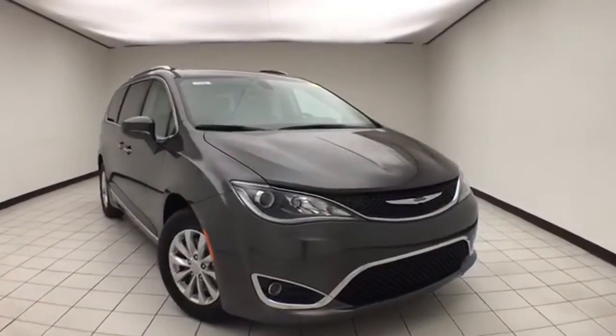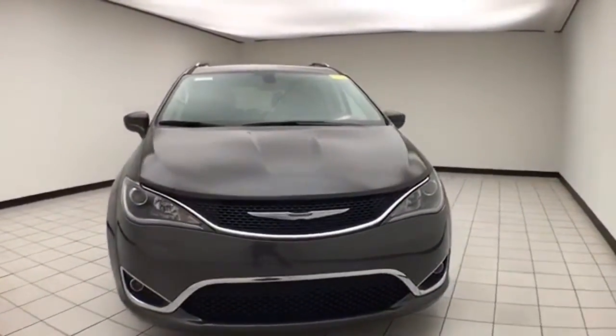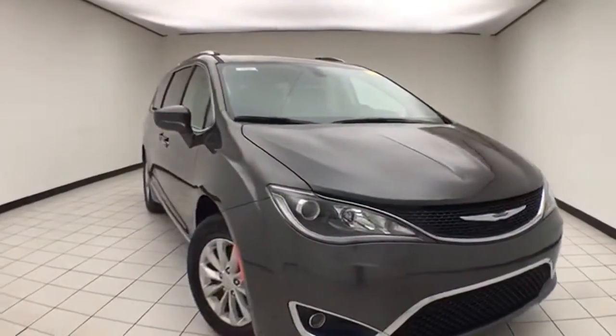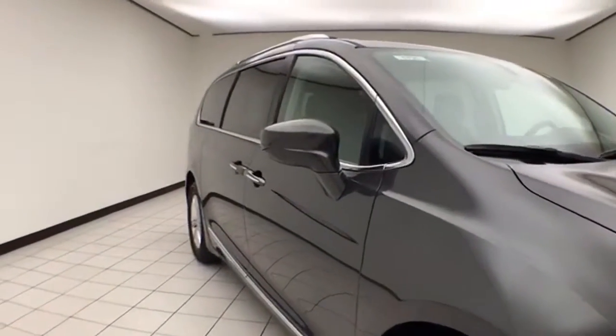Welcome to Sheboygan Chevrolet Chrysler Center. Today's special is a Chrysler Group Certified 2019 Chrysler Pacifica Touring L, stock number E1725P, 13,000 miles on this Pacifica, clean auto check history report, granite crystal metallic in color.